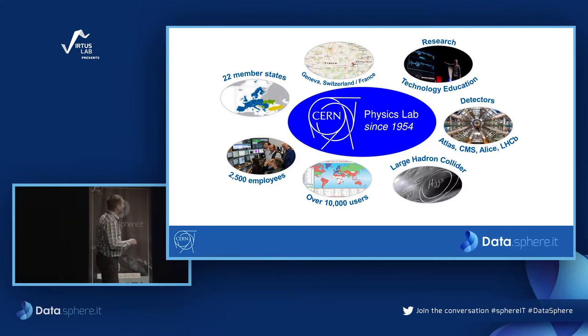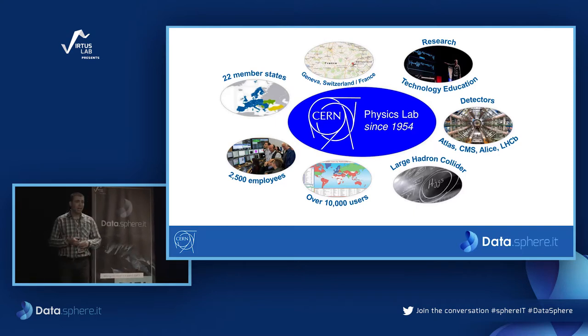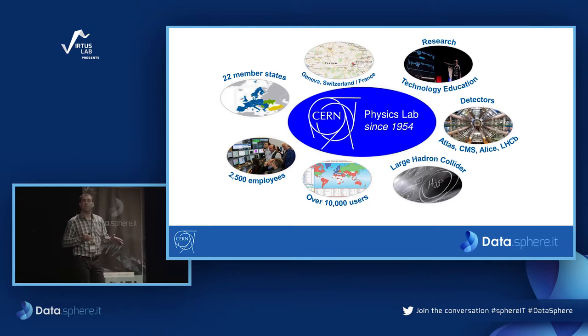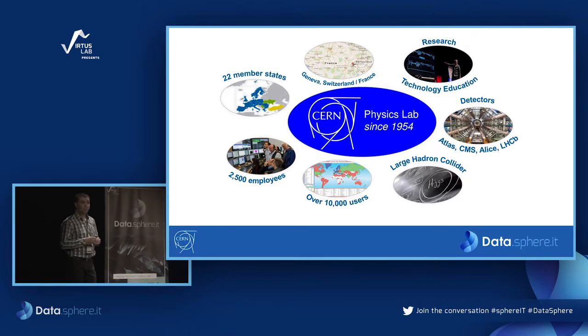CERN has 22 member state countries — almost all European countries — and Poland is one of them. We have two and a half thousand employees on site, and in my opinion the majority of the software engineers are Polish. You should be proud of it, and maybe some of you, if not already, will one day work at CERN.